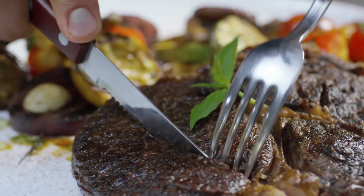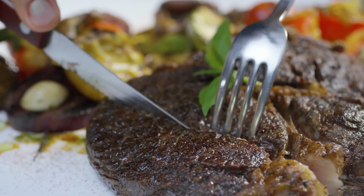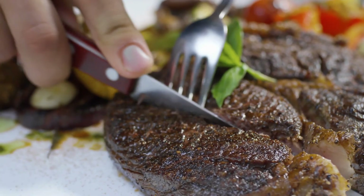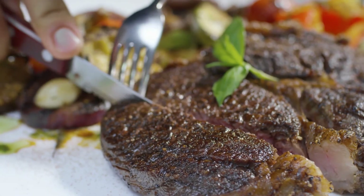Likewise, products that have been grown in heated greenhouses also have a high carbon footprint. Meat and dairy products have high carbon footprints because of the methane produced by cattle and if there's deforestation to provide grazing land.